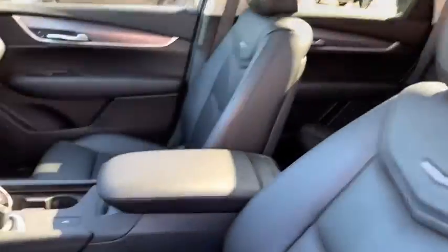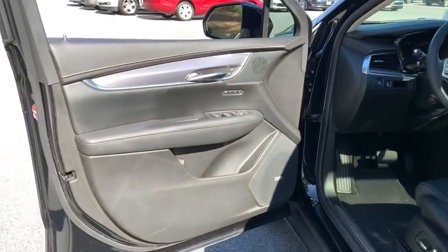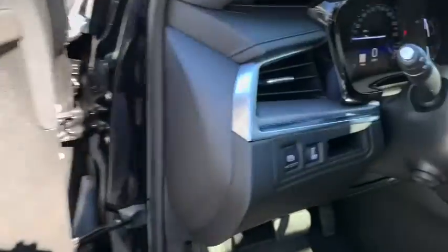This vehicle has less than 30,000 miles. Here are some of this vehicle's great options: traction control, power passenger seat, power liftgate, dual airbags, leather-wrapped steering wheel.